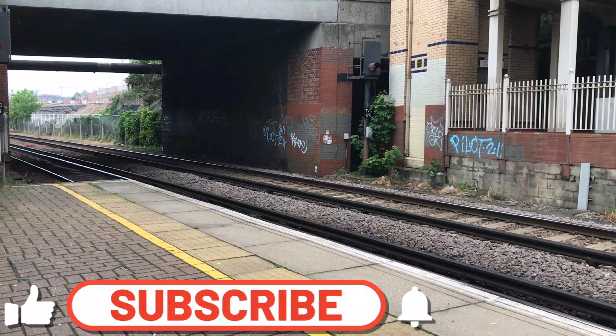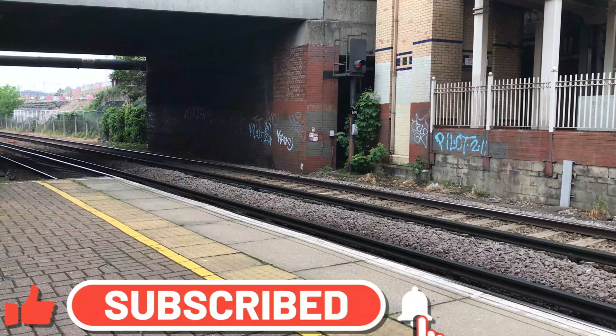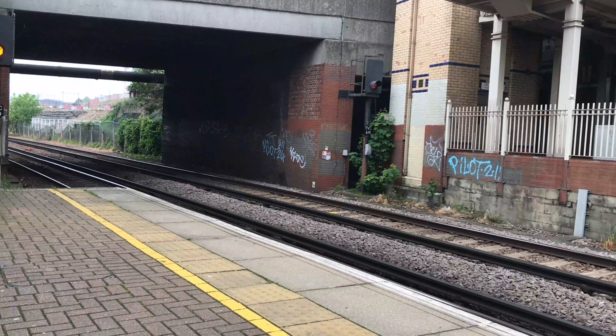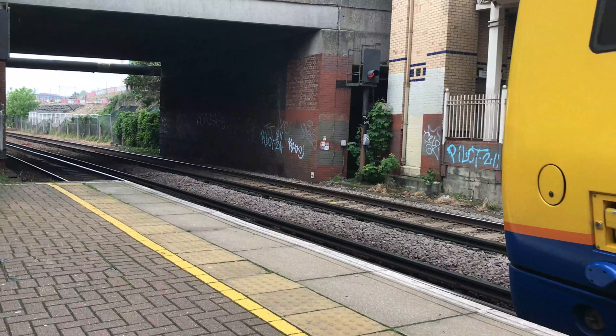Hello there everyone and welcome to West Brompton Railway Station. To kick things off we see the departure of 378-210, working the 1530 London Overground service from Clapham Junction through to Stratford.